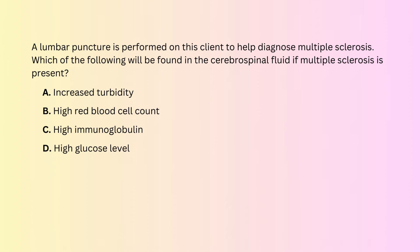Question number 2. A lumbar puncture is performed on this client to help diagnose multiple sclerosis. Which of the following will be found in the cerebrospinal fluid if multiple sclerosis is present? A. Increased turbidity. B. High red blood cell count. C. High immunoglobulin. D. High glucose level.